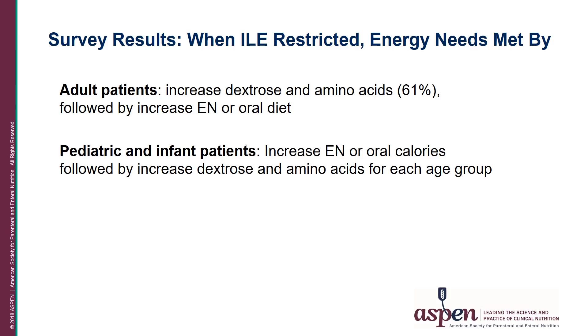When IV lipids were restricted, energy needs in adults were met by increasing first the dextrose and amino acids, followed by increasing enteral or oral diets. In contrast, pediatric and infant caregivers responded they increased enteral or oral calories, followed by increasing dextrose and amino acids.